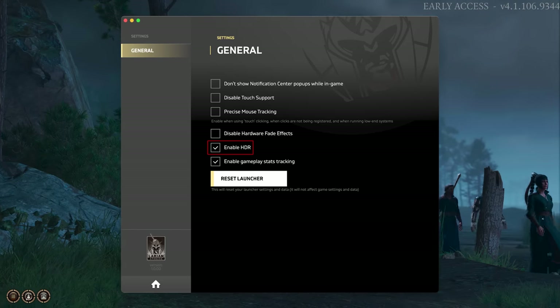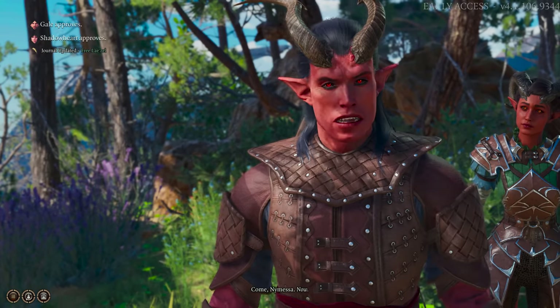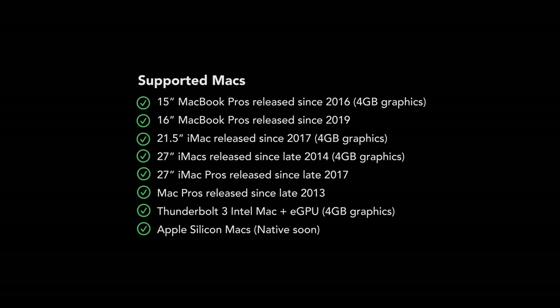If you have a new Mac, you can also enable HDR. HDR makes the game look more realistic by having access to more bright details. Baldur's Gate III is supported on Intel Macs with a 4GB or better dedicated graphics card, and the game also has official external GPU support.